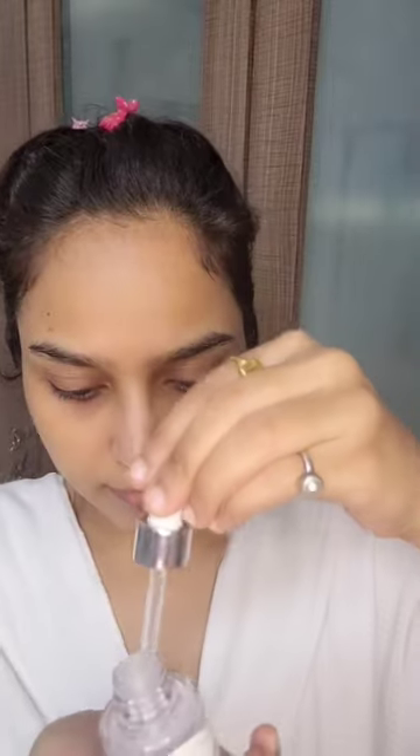Starting with the Claire's toner, which is a no-brainer — I use this twice a day because it preps the skin. Then this magic potion, Claire's vitamin C, I love this one because it has given me glass skin, I'm not even kidding. But this has to be followed by this vitamin E mask which has niacinamide.